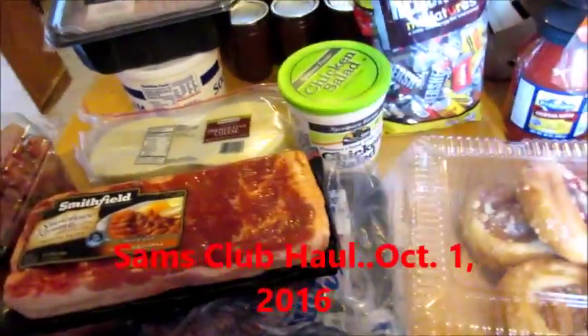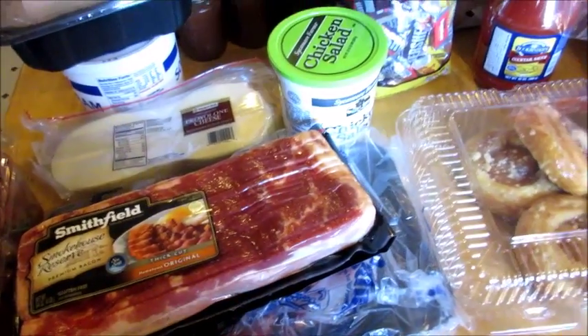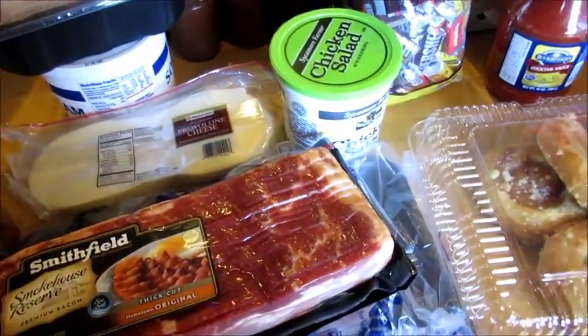Hey everybody, so today I'm doing my very first Sam's Club haul. I try to go once or twice a month. I didn't need a whole lot but I went ahead and got what we needed.